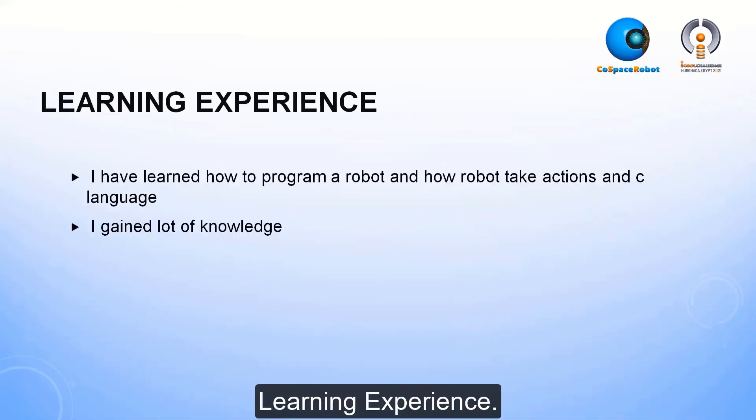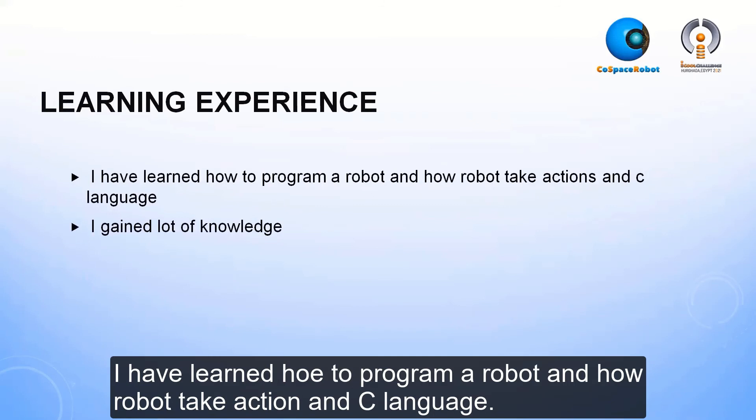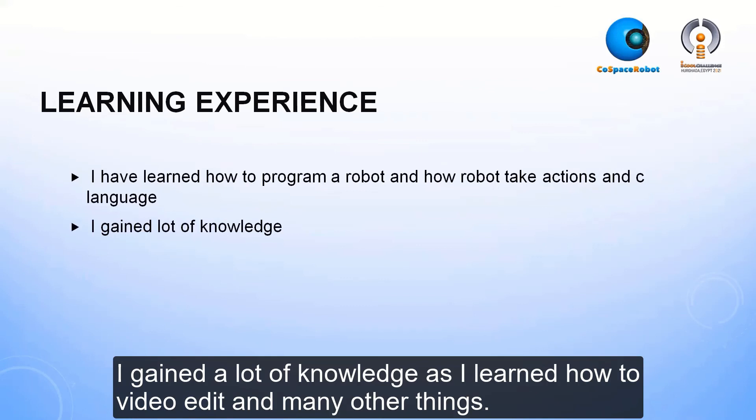Learning experience. I've learned how to program a robot, how a robot takes actions, and how to read sensor language. I gained a lot of knowledge, including how to video edit and many other things.